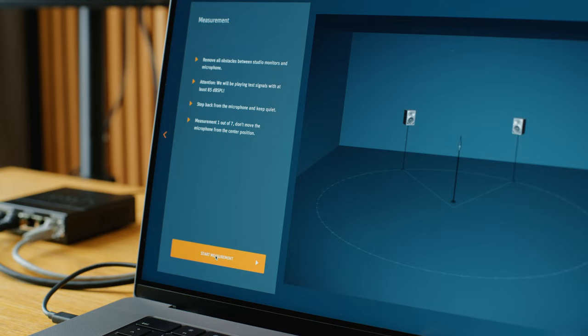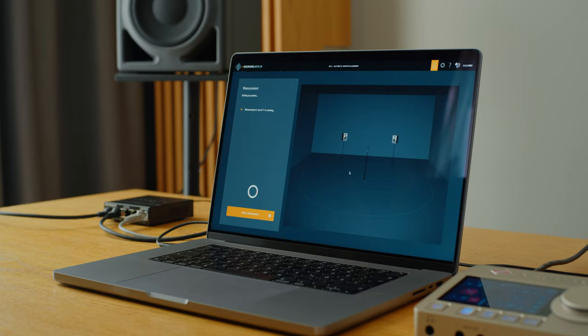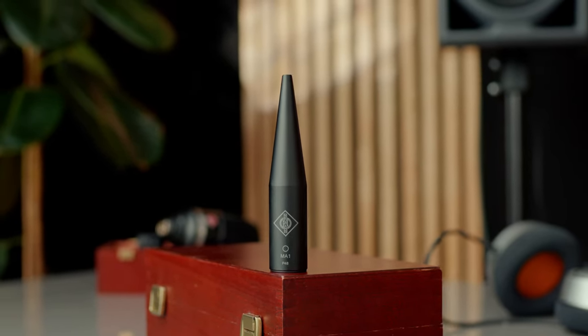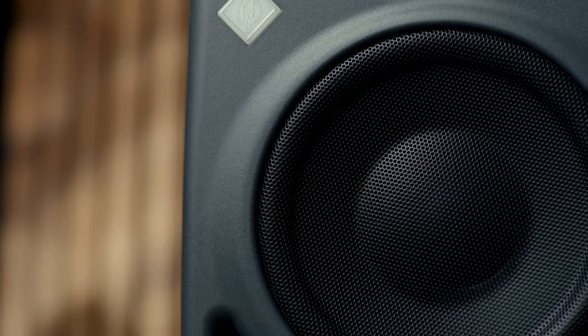After you've selected your audio interface, the speakers, and the microphone in the software, and adjusted the input and output levels, you're ready to start the measurement process. Step back from the microphone and be quiet. If you're in a hurry, you can get started with just one measurement and skip additional steps. However, to ensure optimal room correction, MA1 evaluates your listening area in multiple locations.